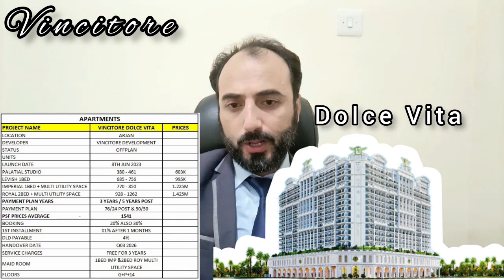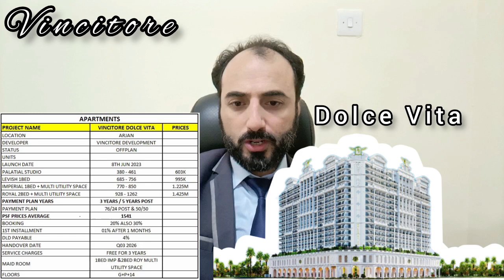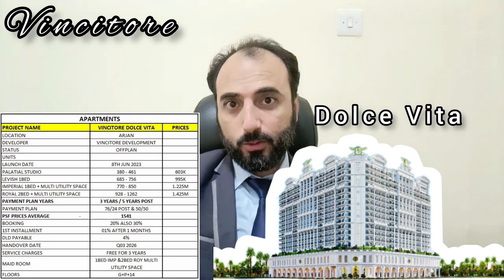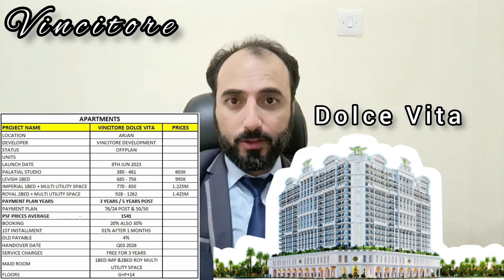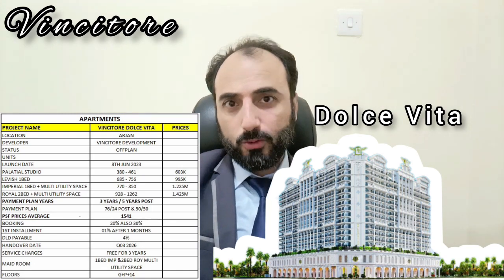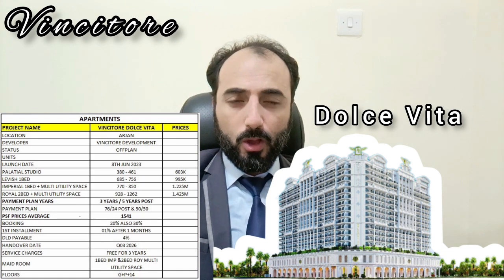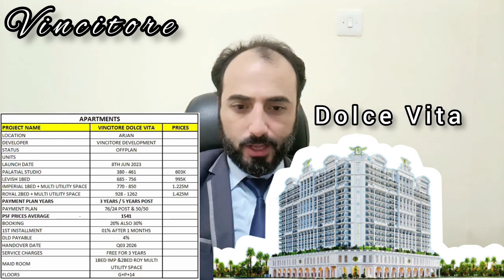It's located in Arjan. The launch date was 8th June 2023, and now they are also launching the second phase of Dolce Vita, because the first phase is already sold out. The second phase launches on 21st June — you can also book in that.